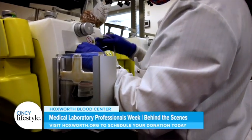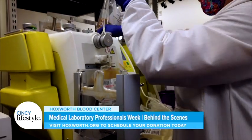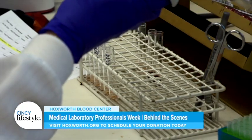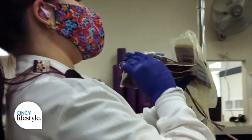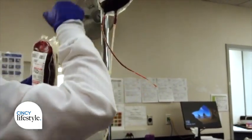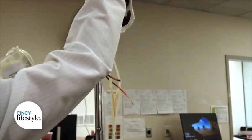Our role is so vital to patient care. We provide 70 percent of what a doctor uses to diagnose or treat a patient — that comes from the laboratory. So we have a really great impact on a patient's healthcare and how they are managed. I really love blood banking; it's fascinating to me that it's such a complex subsection within the laboratory.